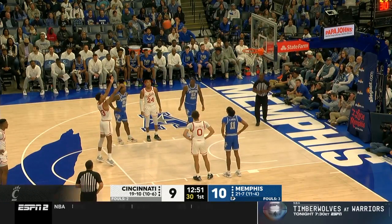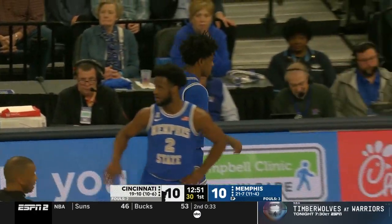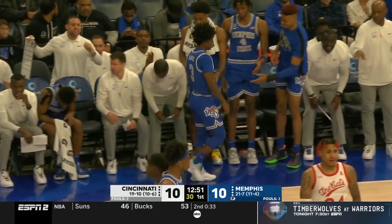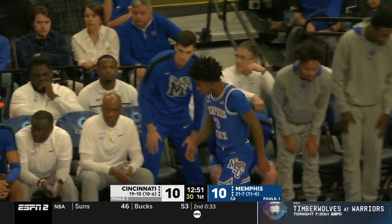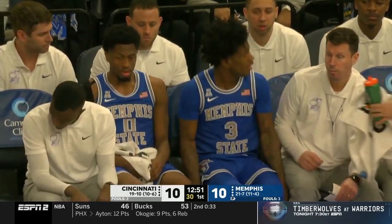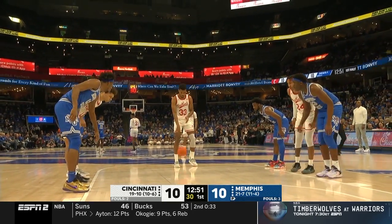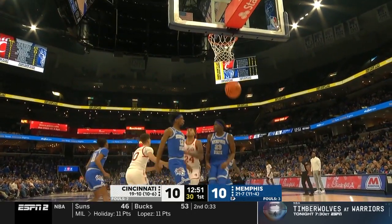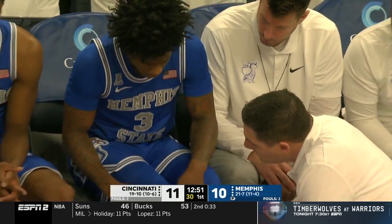He hurt his ankle a couple of weeks ago in this building against UCF. A week ago at Houston, warmed up but did not play. And in return, he was very good against Wichita State Thursday — 19 points and assists. Two leading player of the year candidates in this conference have had ankle troubles. Marcus Sasser rolled his ankle yesterday for Houston — looked bad — but thankfully was able to walk off and return against East Carolina.